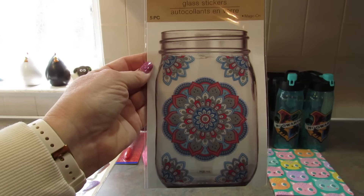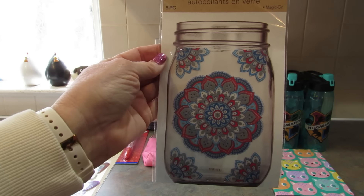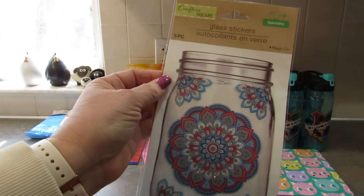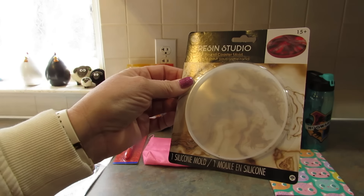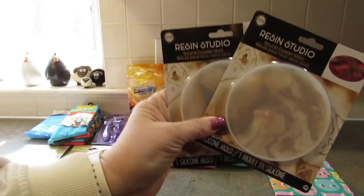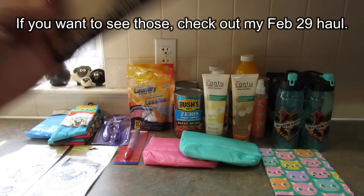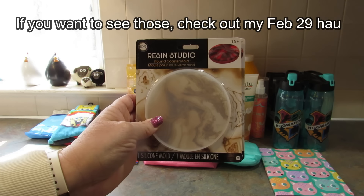Then I picked up this sticker set. I want to see if it'll fit something — if not, it's okay, I'll find something else to do with it. I thought it was really pretty. Next, I found some more Resin Studio products. I only picked up the coaster mold and got two of these. In the stores I went to I didn't see any more of the resin, so I'm glad I picked up a few in the first store I went to.